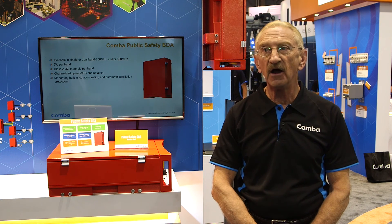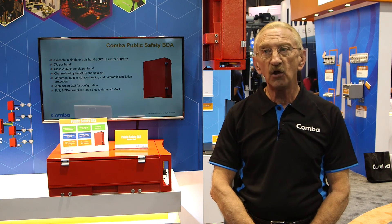Comba chose to enter the public safety market because we saw an opportunity to utilize our state-of-the-art R&D capabilities and our low-cost manufacturing capabilities to produce products for in-building coverage that assured first responders, policemen, firemen of good reliable two-way radio communications when inside a building responding to a call.